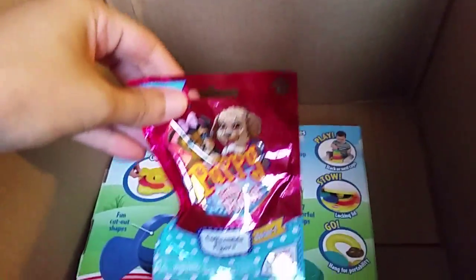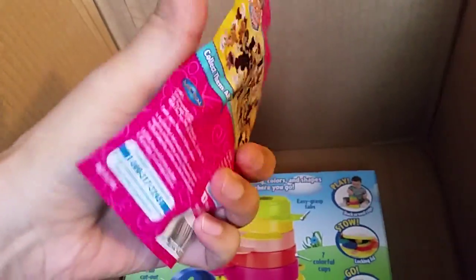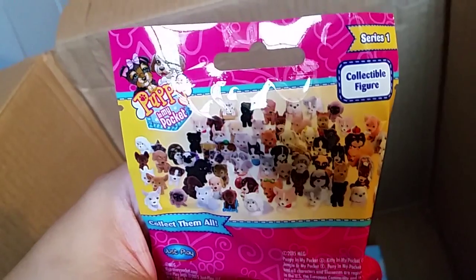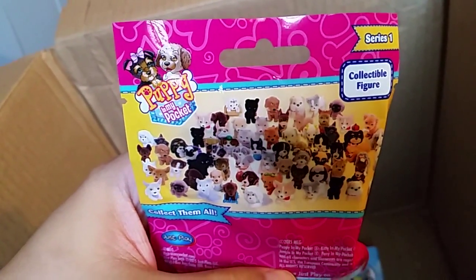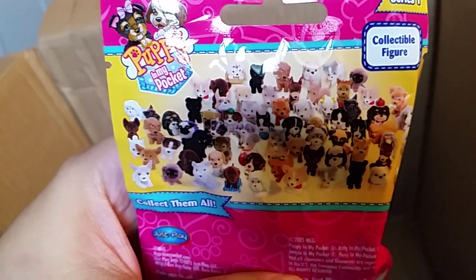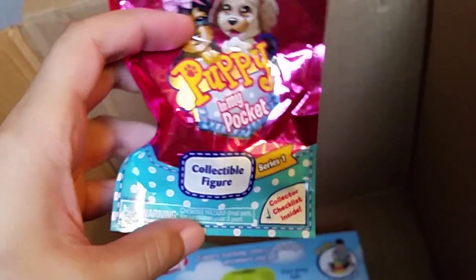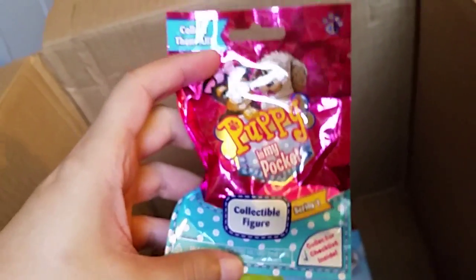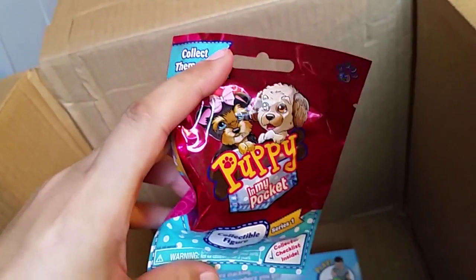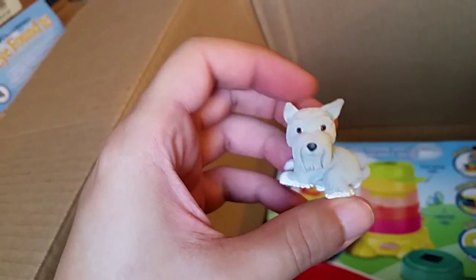Puppy in My Pocket — I remember these. This is a new thing and now it's blind-packaged, of course, because all the kids like blind packages. Look at all the puppies in your pocket — your pockets can be full of puppies from Just Play. I wonder if they're flocked — let's find out. Flocked, for those uninitiated, is like that fuzz they have over some toys. It feels fuzzy — oh yeah, it's fuzzy! He's a fuzzy little guy. Adorable and cute.